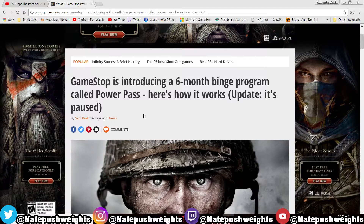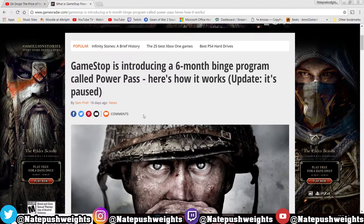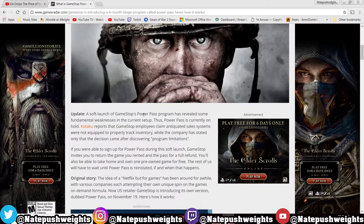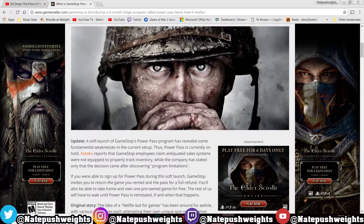Yo guys, what's going on? I'm back again with another quick note video for you guys. GameStop is introducing a six-month binge program called Power Pass. Basically, here's how it works — this article says the Power Pass is kind of like a Gamefly type thing.